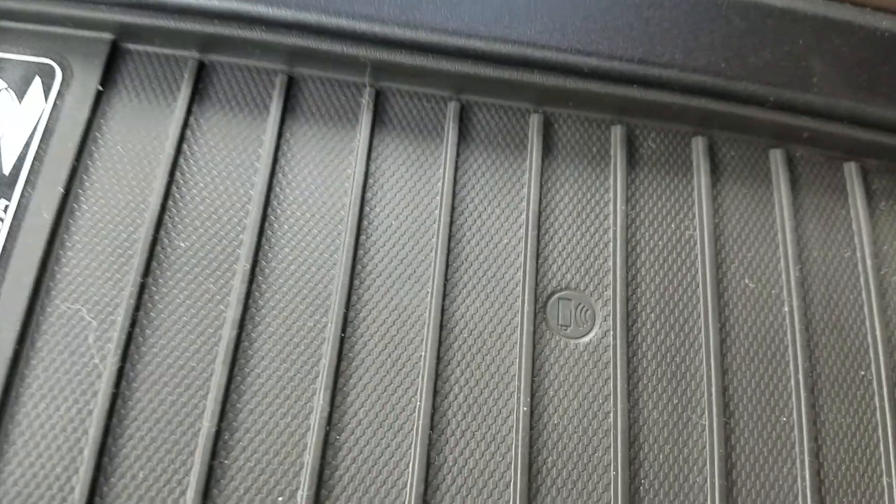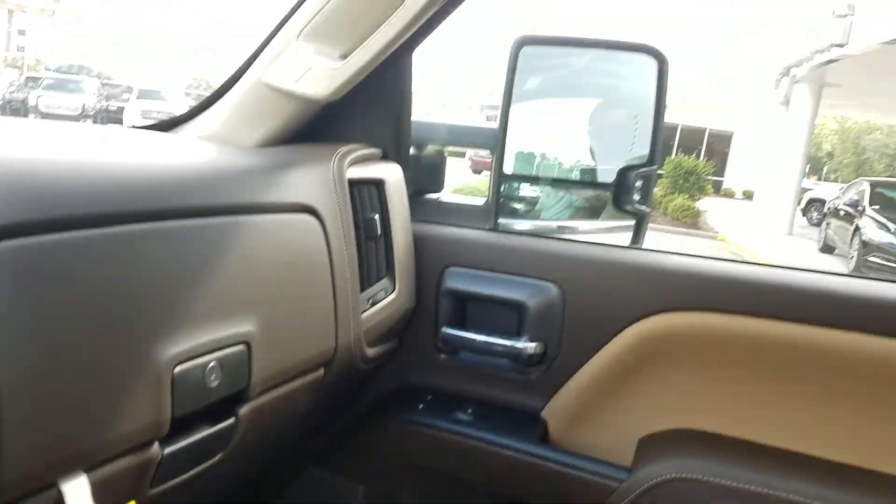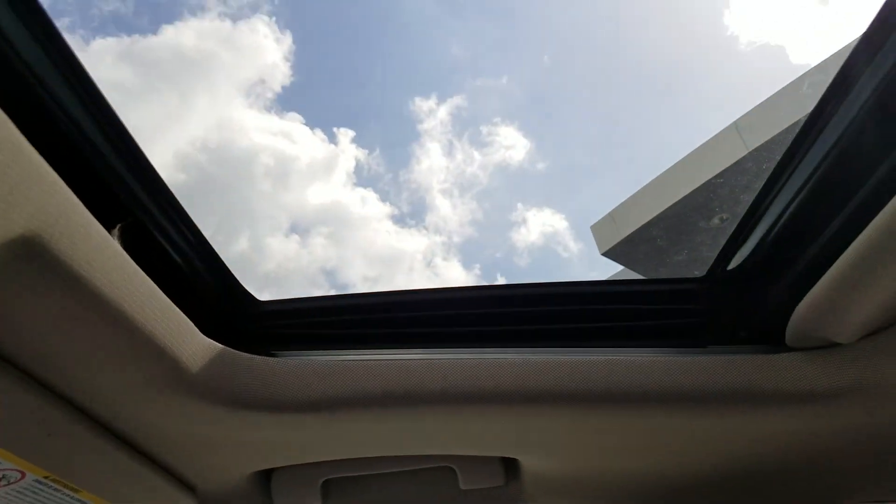Here is the wireless charger. And of course the sunroof.